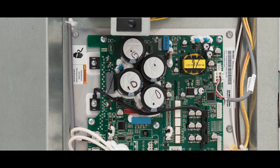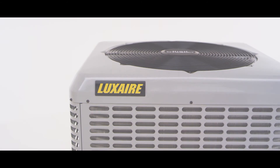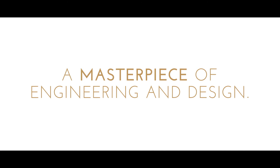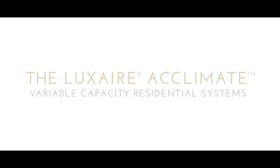Unprecedented technology, unparalleled simplicity, and undeniable quality combined to create a masterpiece of engineering and design.